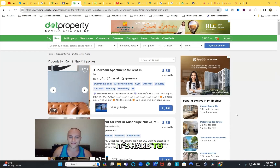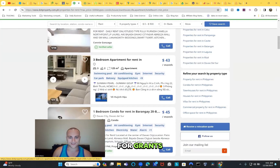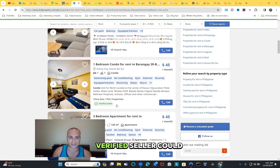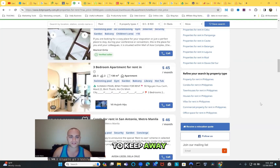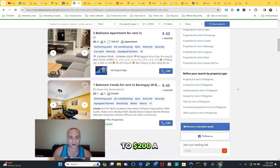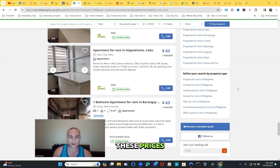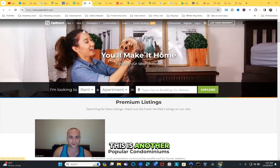Some of those cheapest listings have unverified sellers and could be scams - some are even in Vietnamese. To avoid scams, you definitely want to keep it above $100 to $200 per month, as the very cheap prices probably have trade-offs. Next is tipidpc, another site where you can put in filters to search for apartments or townhouses.